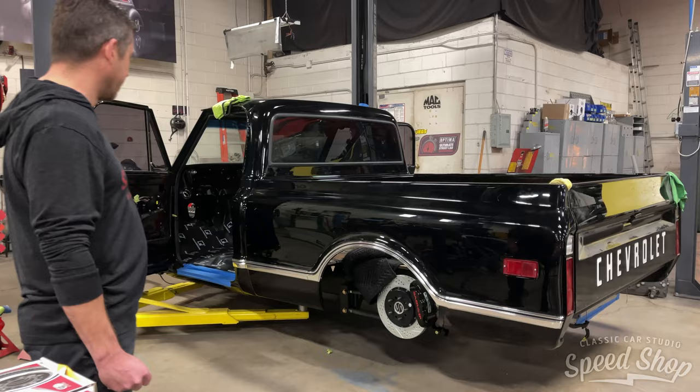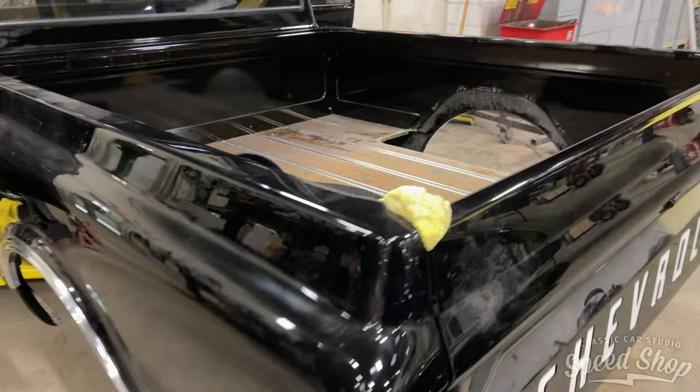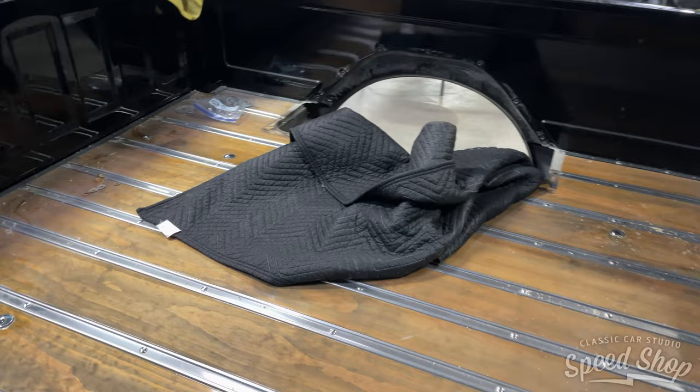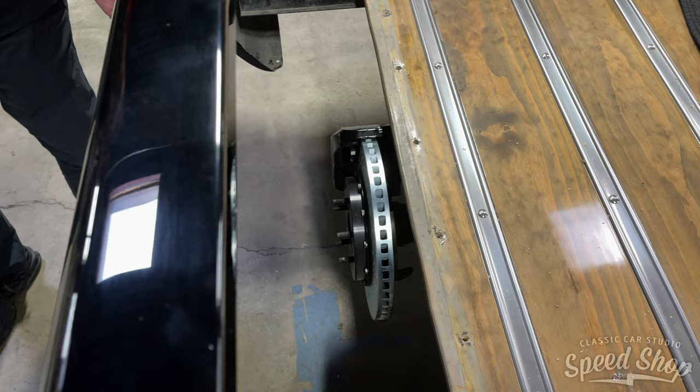It really works well. So if you're looking for a good sound deadening product, this stuff goes in nice with a clean look and it comes with the foam already attached to the back. We're also doing some work on the bed so we can get our wheel fitment correct on this.